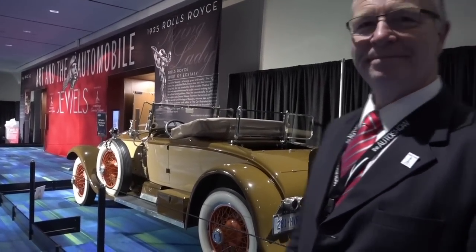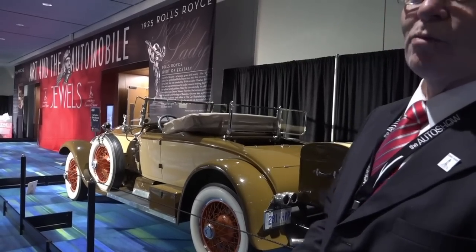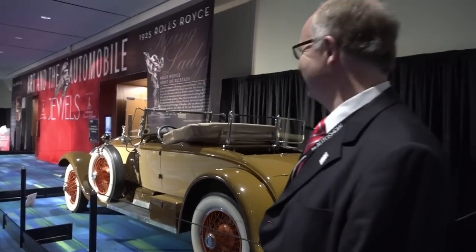And out of curiosity, why the nickname the Spirit of Ecstasy? I'll let your imagination answer that. That's probably a very wise answer.